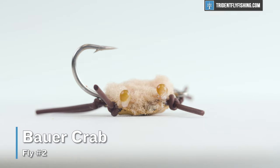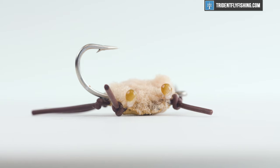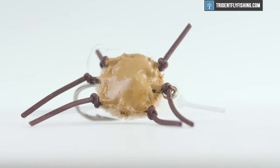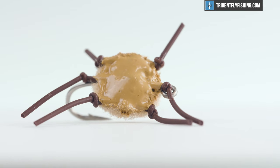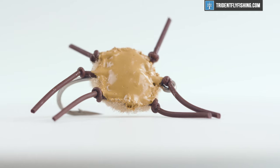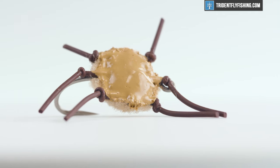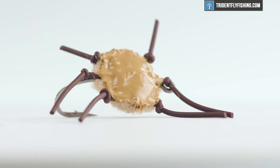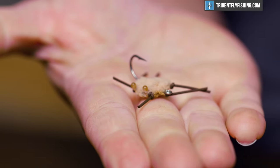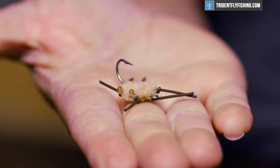Number two is the Bower Crab and its variations like the Contraband and Camo Crab. The Bower Crab is your must-have fly pattern for Belize, but the reality is it'll catch a permit anywhere they swim. It's just an awesome pattern that works particularly well for those tailing fish and shallow water fish when a shrimp is not the ticket.